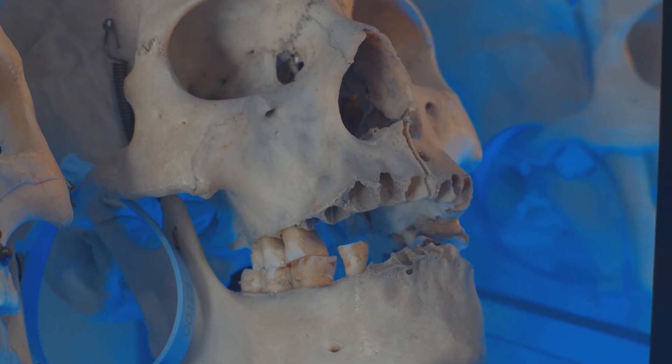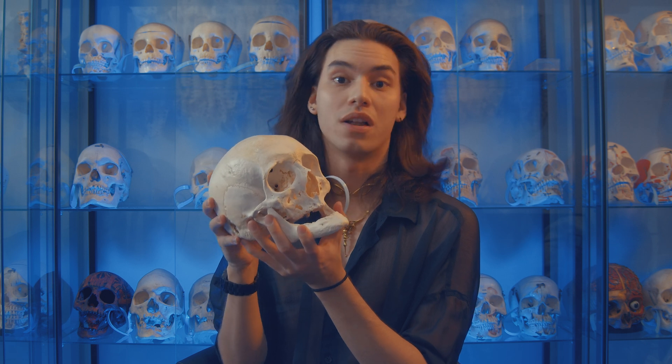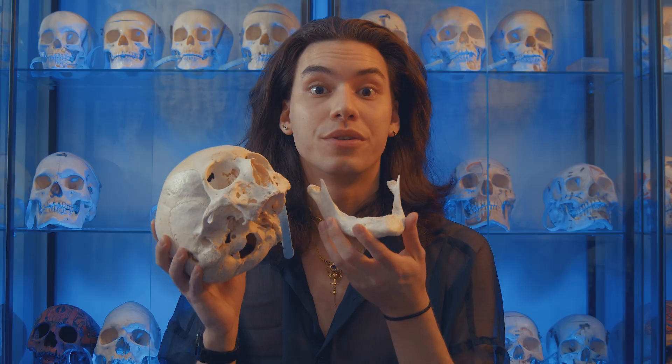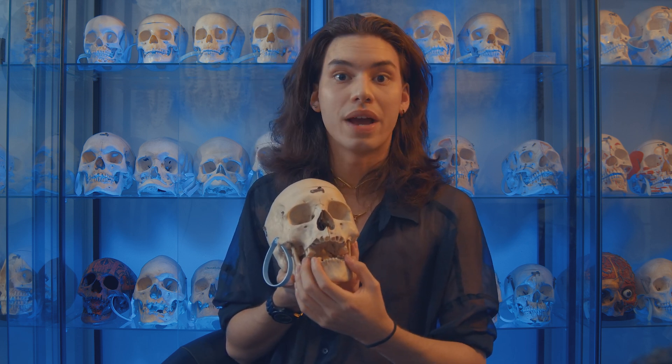If we look closely here, we can see all the points where the teeth used to go in and it hasn't healed over yet. By contrast, this individual lost all of their teeth antemortem. When we look at the mandible of this skull compared to the first, the mandible is completely rounded and smoothed over, and the little pores where the roots of the teeth would have stuck in have healed over. This individual had lost all of their teeth while they were alive and their bone naturally healed. The biggest thing to look for is just signs of healing within the bone.